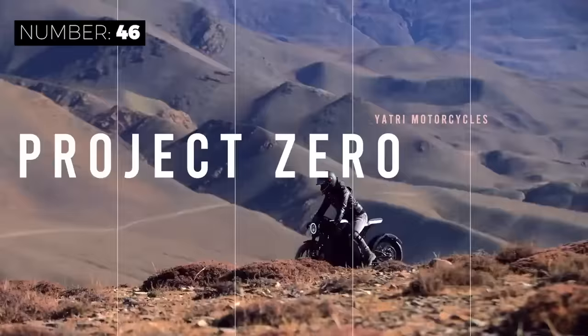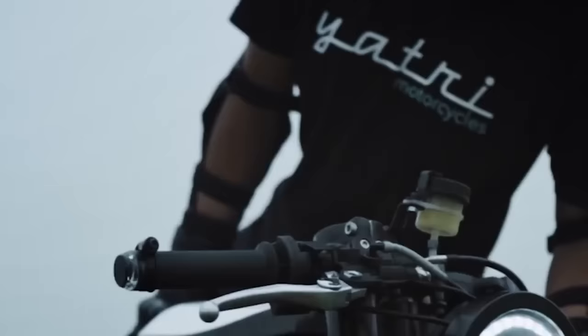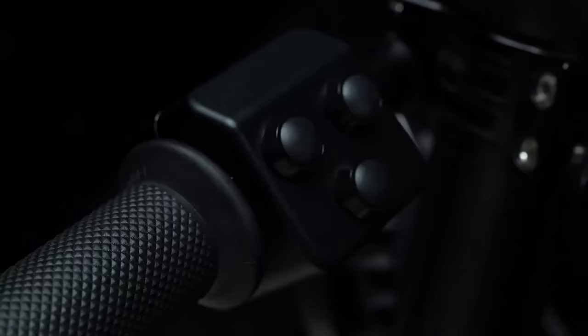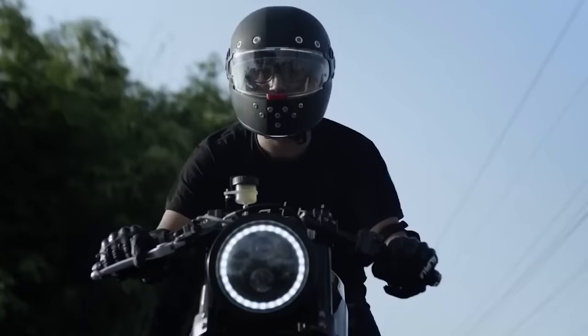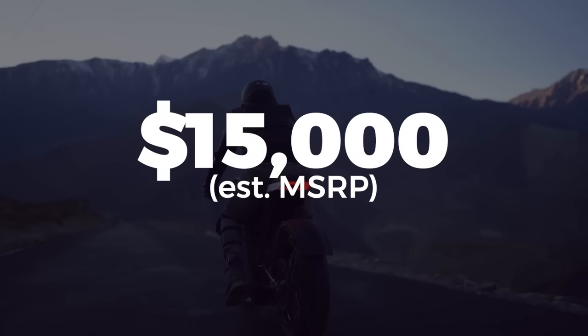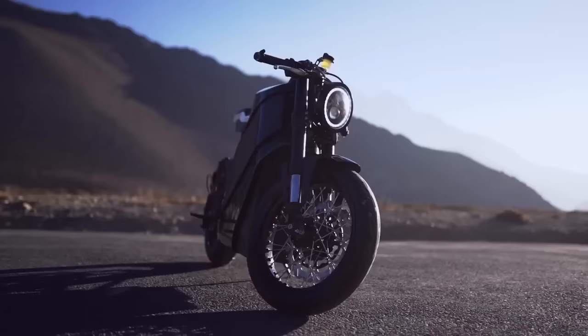Boasting 48 kilowatts of power, the Project Zero by Yachtree Motorcycles is as fast as it is well designed. The mid-drive electric powertrain delivers 650 newton meters of torque at the wheel with an outstanding 97% energy efficiency. It's also equipped with innovative features like regenerative braking, a detachable battery pack, and a 3.3 kilowatt onboard charger. The total driving range is 143 miles on a single charge, and with a price tag of around $15,000, the Project Zero is sure to be a hit with motorcycle enthusiasts around the world.